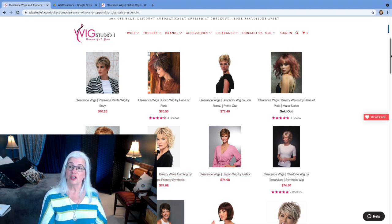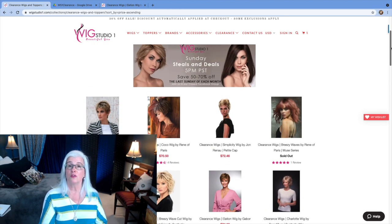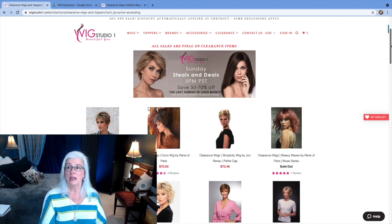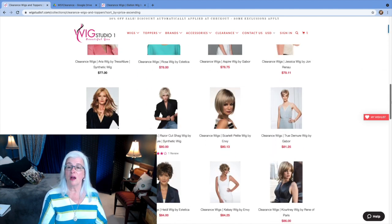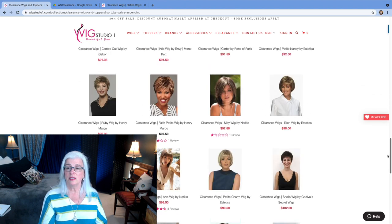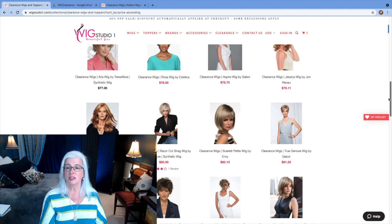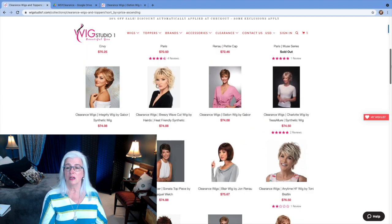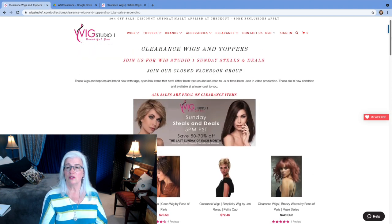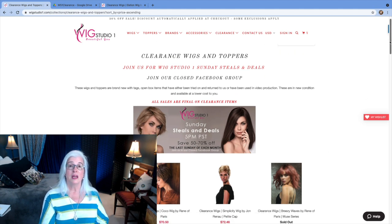I looked at every single one of these wigs — every single one — just to see if they had something I liked in silver, gray, or white. It took some time. There were quite a few — over 40 wigs that I individually clicked on to see if they were in my color palette.